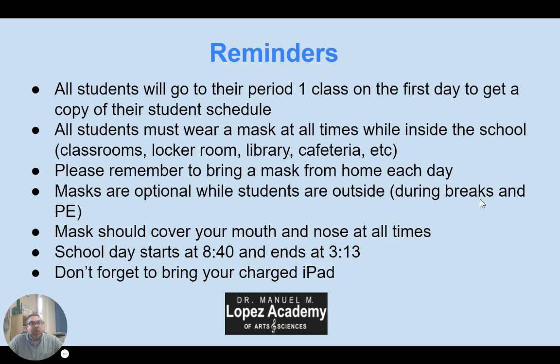All students must wear a mask at all times while you are inside our school — inside a building, so in a classroom, in a locker room, in the library, in the cafeteria. If you are outside, it is optional — during P.E. time, during break time, it is optional. But you are required to wear them at all times while inside. Please make sure you bring your mask from home. If you need a mask, come to the office. Masks should cover your entire mouth and your nose at all times. The better job we do of wearing masks appropriately, the more safe our students and staff will be. If you forget a mask or your mask breaks, let an adult know and we'll get you another one.